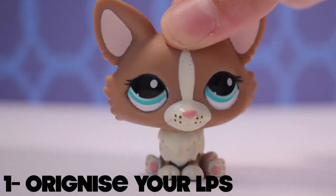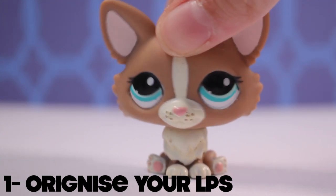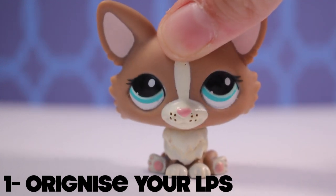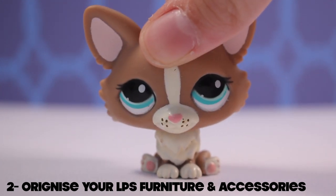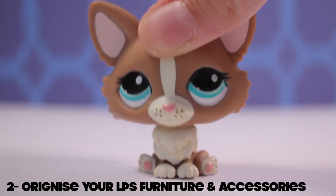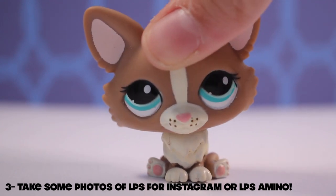Number one: organize your LPS, because you don't want your LPS to get scratched or not be able to find them, so find an easy way to locate all your LPS. Number two: organize your LPS furniture and accessories. I like everything to be organized so it's easier to find and manage, and it doesn't take up a lot of space. If you can do that, it'll be much easier for your videos.